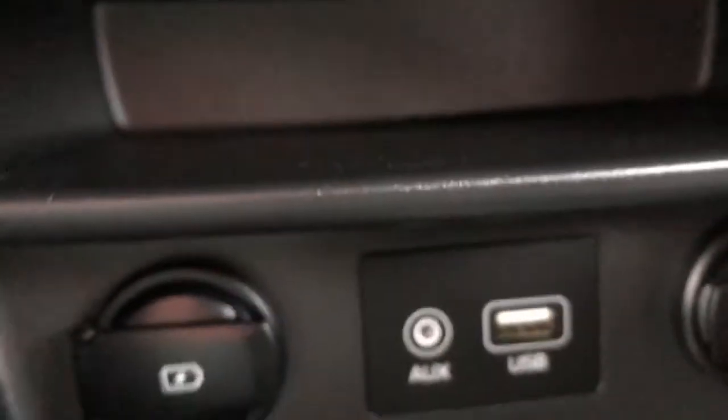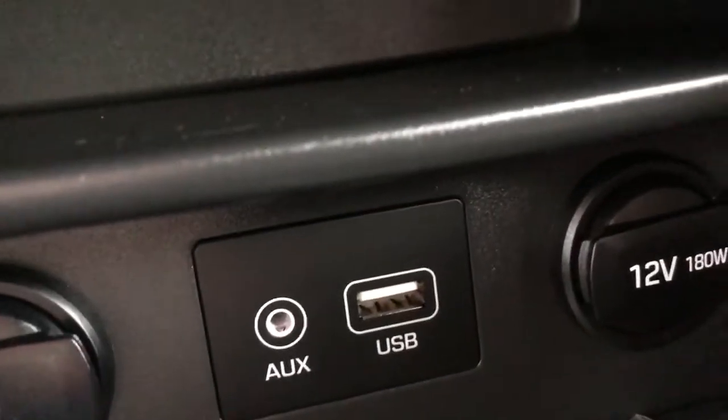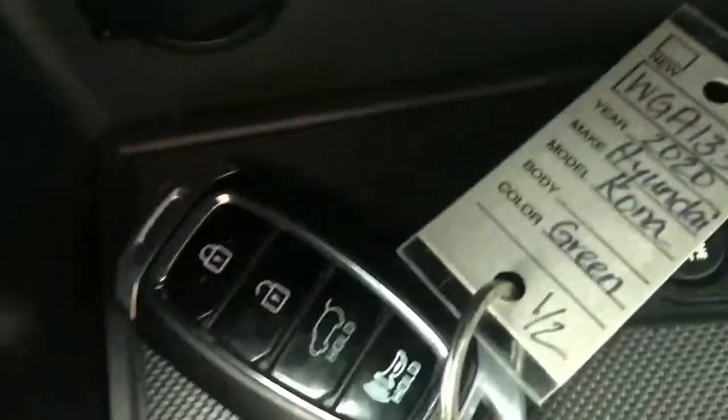Below that we have a charging port with a USB, an auxiliary, a USB plug, as well as our 12 volt plug on our passenger side. We have some extra storage below it where we can also currently see our key.